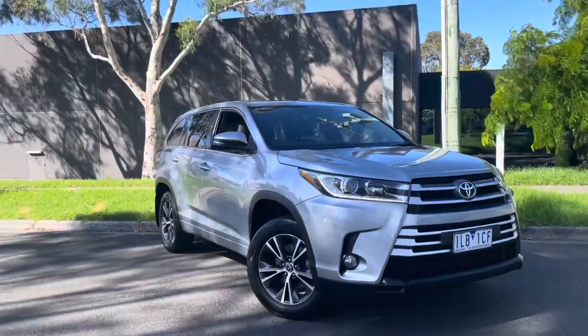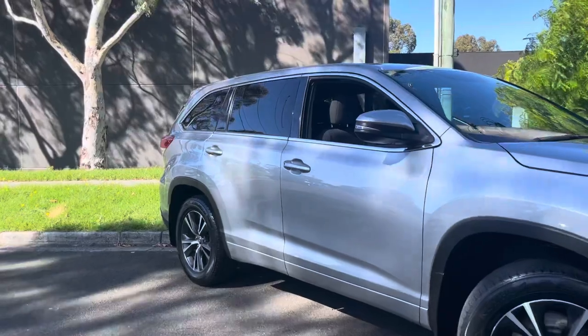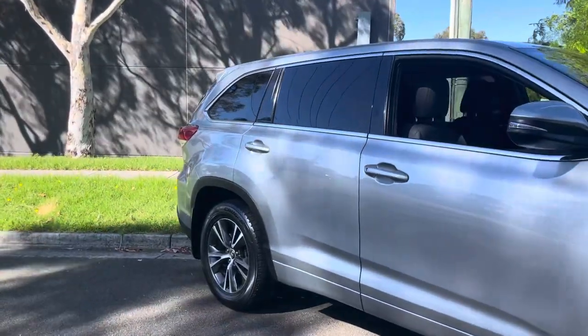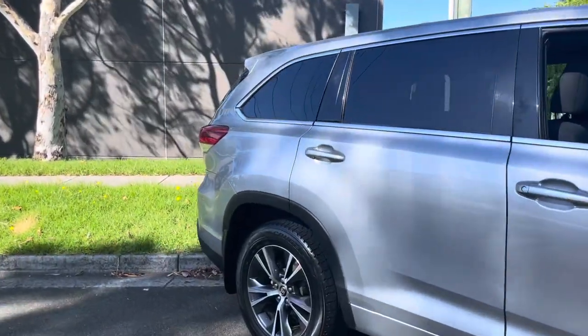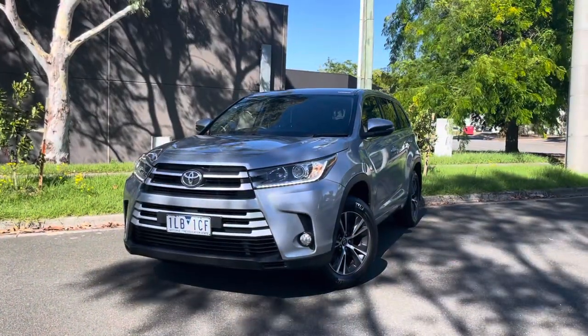This is a late model 2017 MY18 Kluger. It's seven seats, it's got the updated alloy wheels, very sharp looking car and more importantly it's in a good price bracket and it's here available for viewing on our showroom floor.